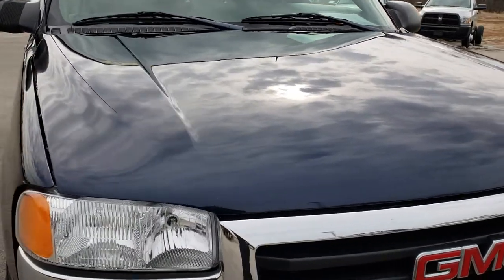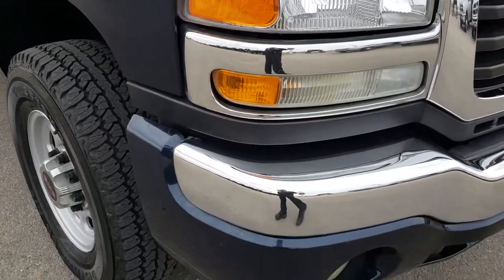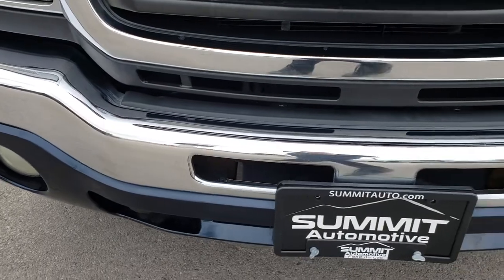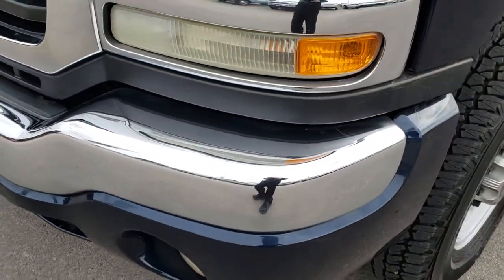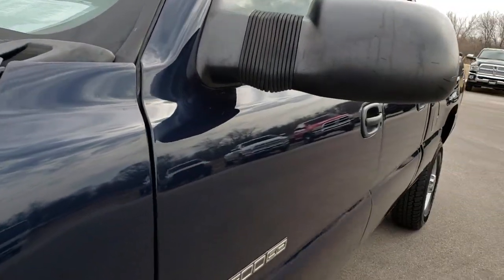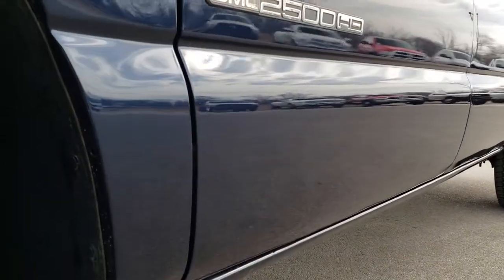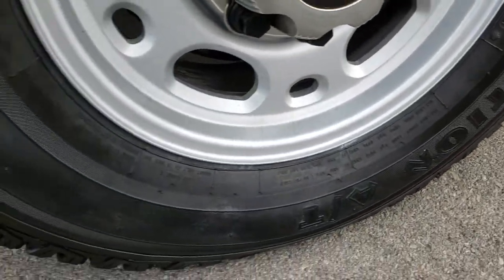This truck has the 8.1 liter big block V8 motor in it. From this HD video you will be able to tell that this truck is in excellent shape considering the age and miles on it. Deep blue metallic is the color. We shoot all of our videos in 1080p, so if you have HD capabilities on your computer, tablet, or smartphone, turn them on right now because it is like you are right here looking at the truck with me.